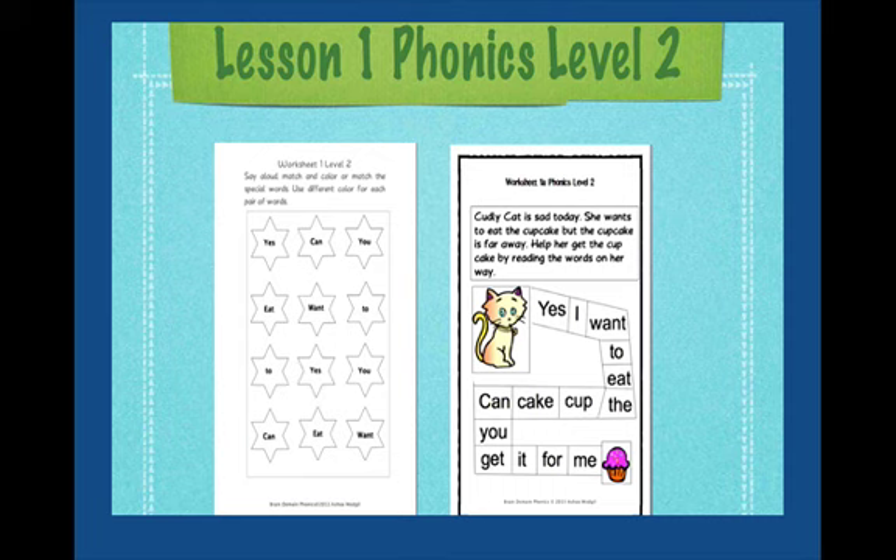We are going to place your finger on the first star and say aloud the special word. For example, in the first star, the special word is Yes.